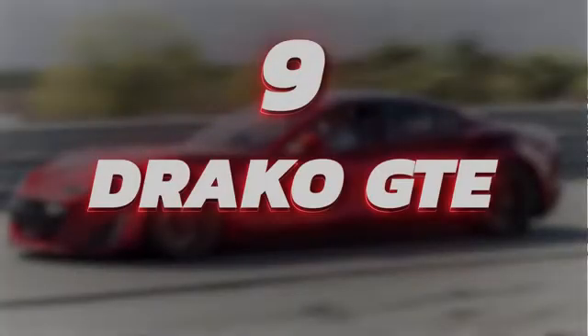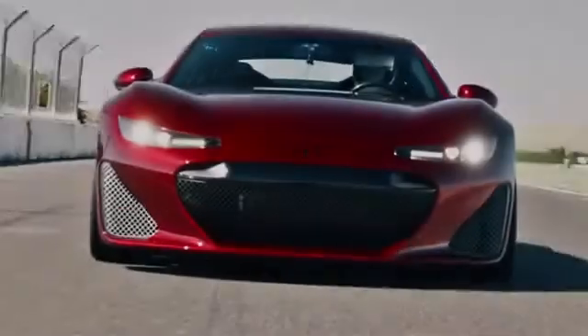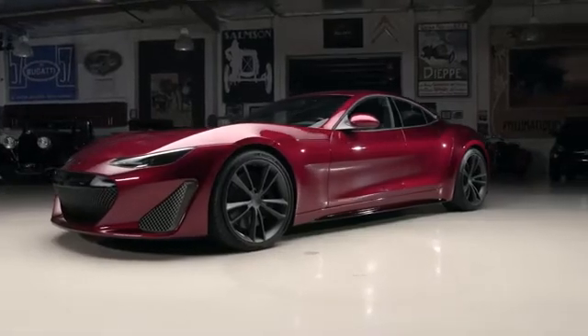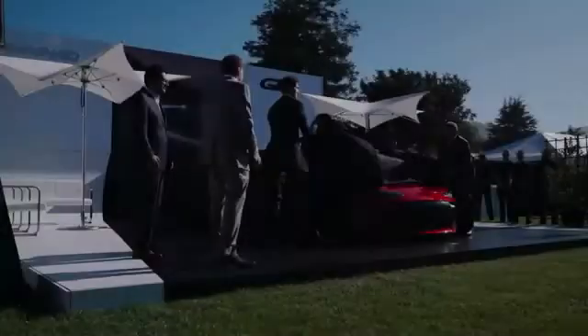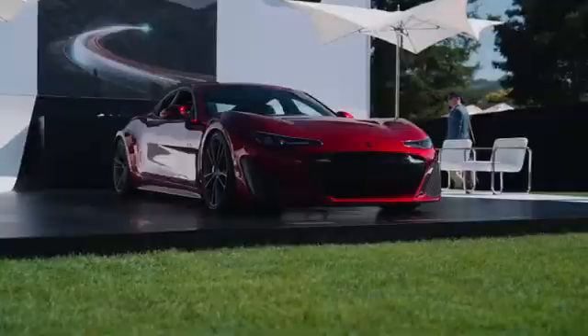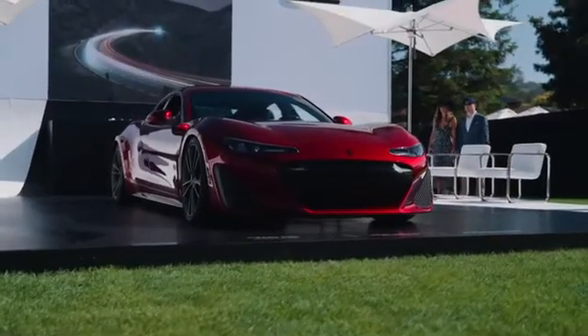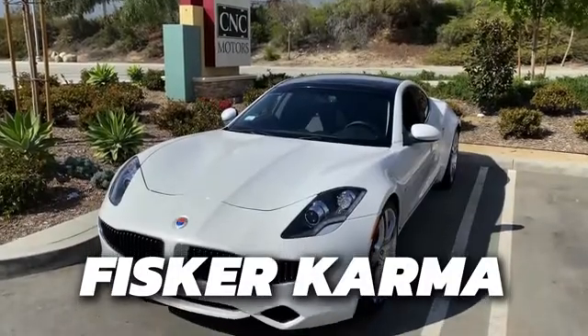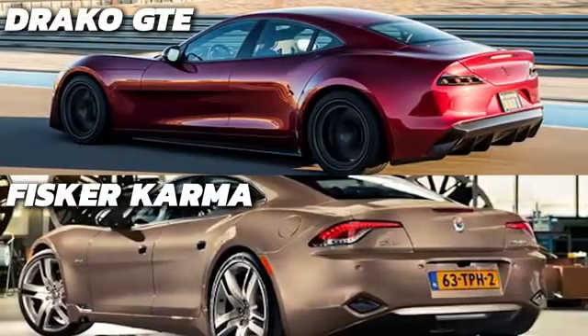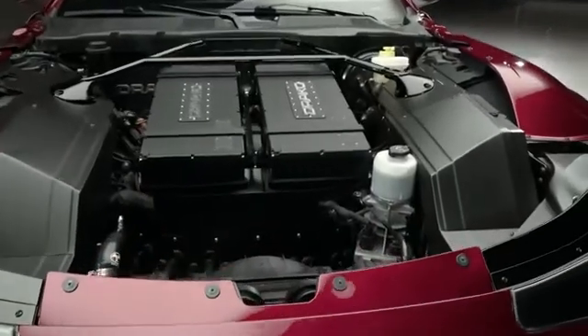Number 9: Draco GTE. Coming in at number 9 is the Draco GTE, produced by the American car company Draco Motors. The GTE was unveiled in August 2019 at the Quail in California. If the Fisker Karma comes to mind when you see it, you're absolutely right — the car's chassis was supplied by Fisker. Nothing of the Fisker remains on the inside, however.